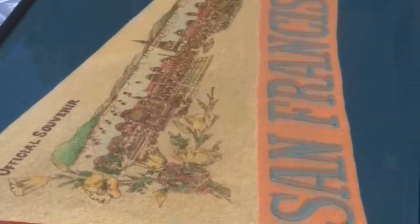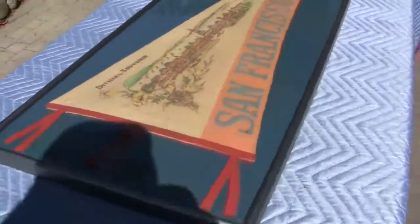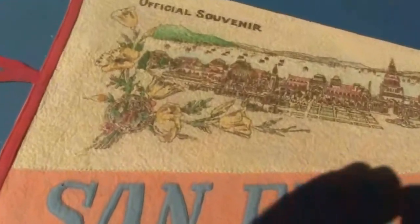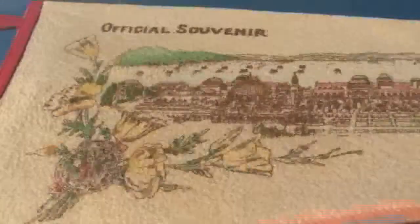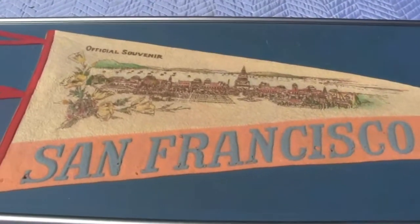Before then it was in our office hanging on the wall. It's got a really nice little badge right there. It says — I believe — Panama Pacific International Exposition 1915 San Francisco. So it was from that event.